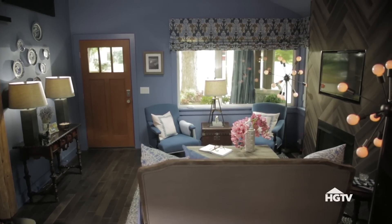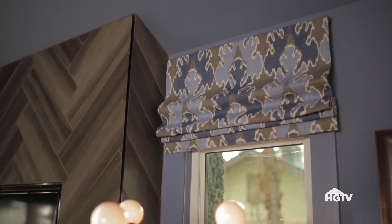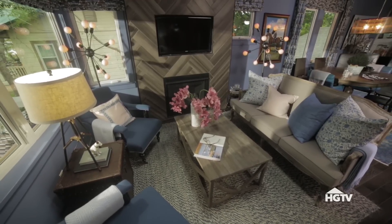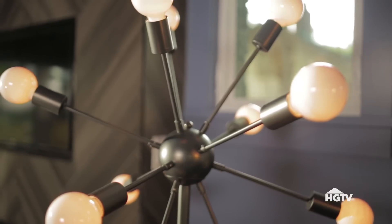The window treatments also help make the space feel bigger and brighter. I installed these Roman shades about a foot higher than the top of the window — they create a higher line, which makes the room seem taller. To create a little bit more of a focal point on each side of the fireplace, I added these mid-century looking Sputnik lamps.